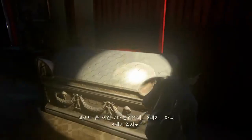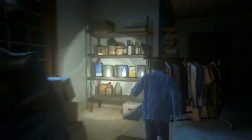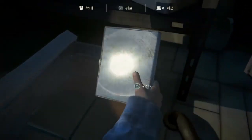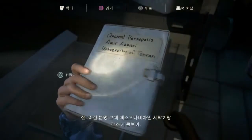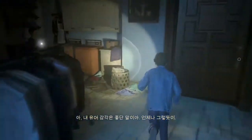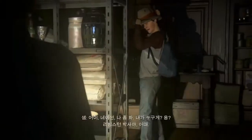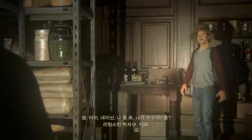This one's Roman. Third, maybe fourth century. Here's another one. I do believe this is an ancient Mesopotamian washer-dryer combo. I was the funny one. Always was. Check me out — now, who am I? Dr. Livingston! Nice.